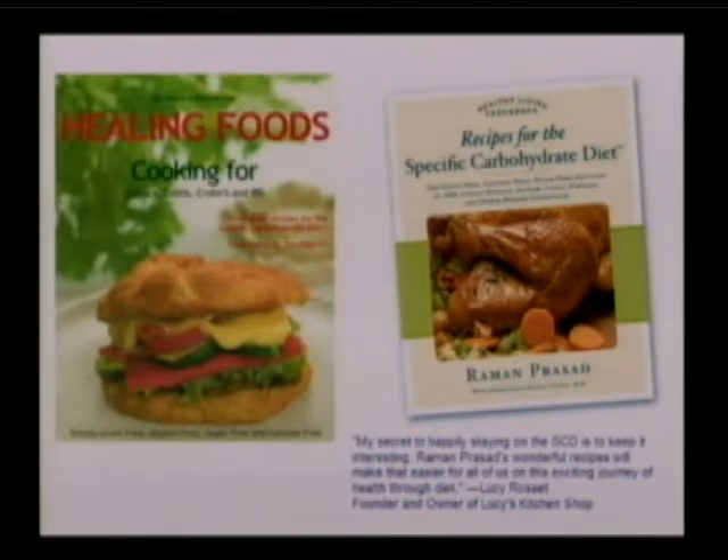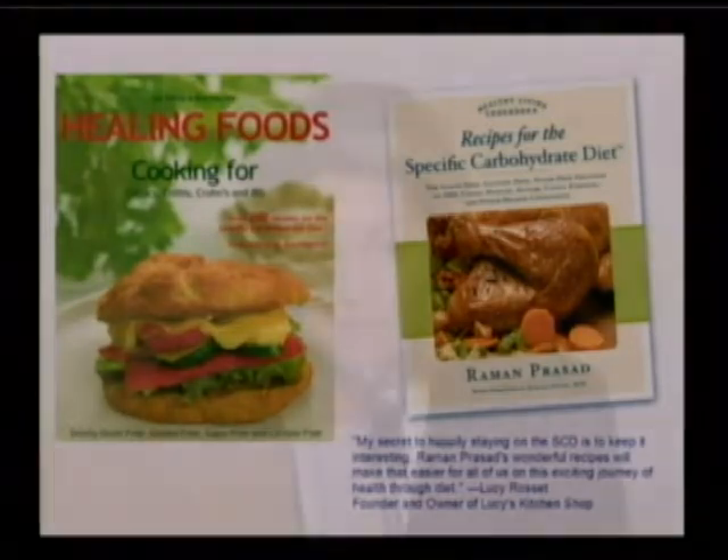Spend some time collecting the ingredients and the kitchen equipment. We recommend a heavy-duty blender and a food processor — those things will make your life much easier. Nut flours, coconut oil, honey, and raw nuts are the ingredients that most people purchase from an online shop or health food stores.